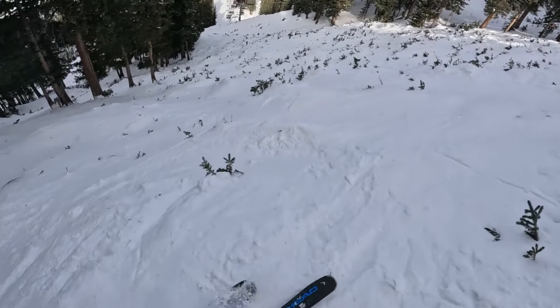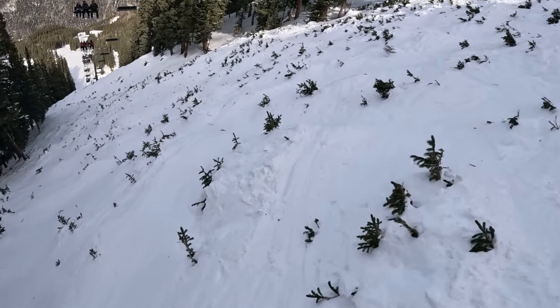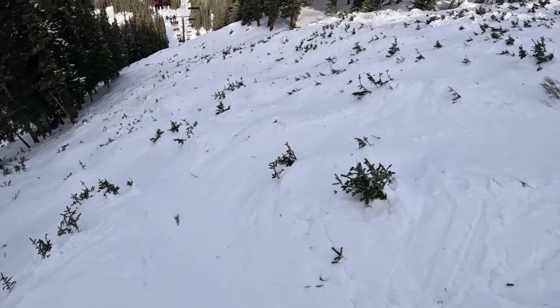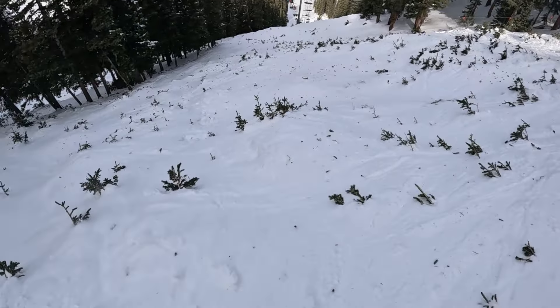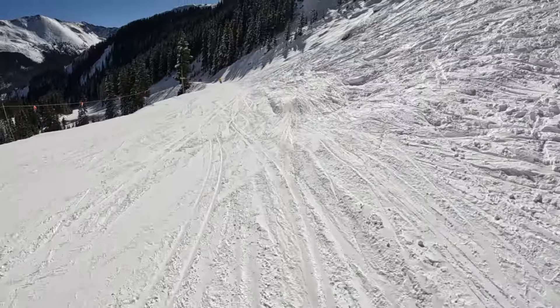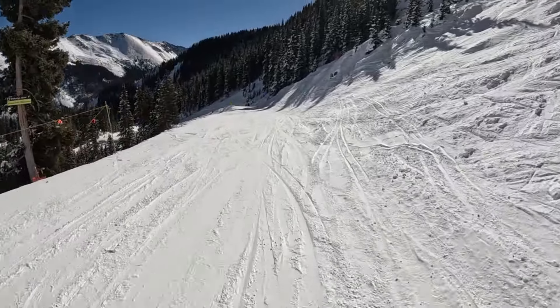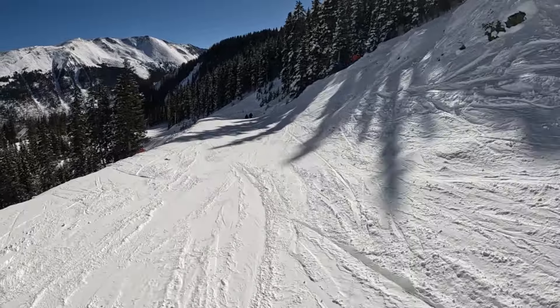Well, that about wraps it up for Taos. If you're a lower level skier, avoid it. If you're an upper level skier, don't sleep on it. That's just about all I've got for you. Now you can go check out another episode of Insider's Guide exploring resorts all over the west. Please leave any questions down below. I hope that this was helpful, and thank you all so much for watching. All my love. I'm out.